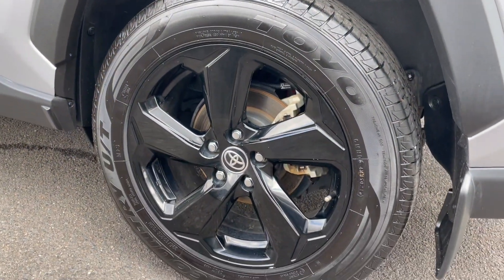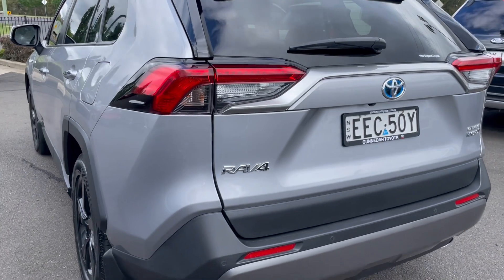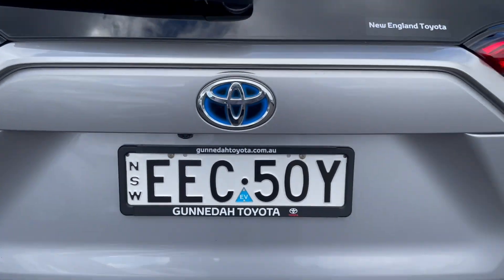We have the tires on the rear — the alloy rim all looks good and the rubber on the back is the same as the fronts. Coming around to the rear of the vehicle, we've got reverse parking sensors and a reverse camera.